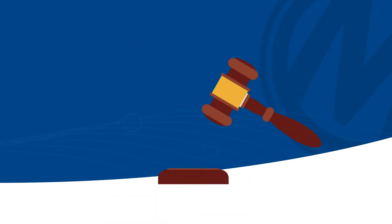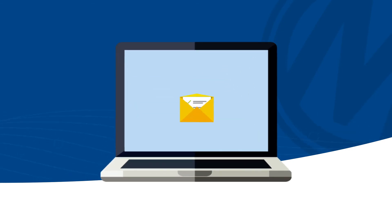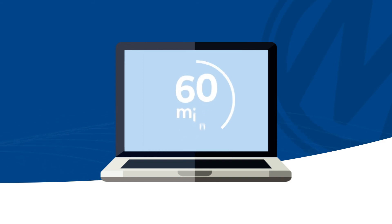With SureCheck, you've got seven days after the hammer falls to let us know if you find a problem. Once you've submitted your claim, our dedicated SureCheck team will review the details and aim to respond to you within 60 minutes.